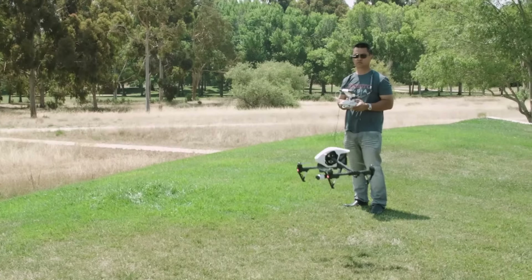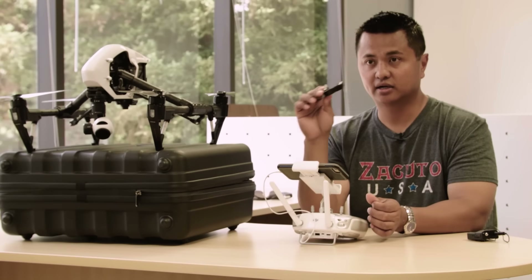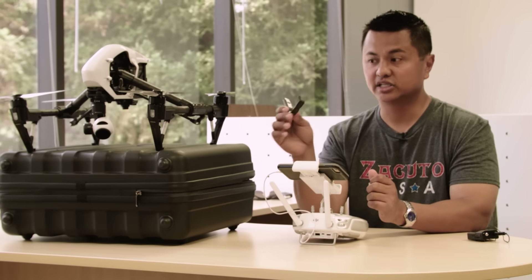I just like the idea of having this right next to my eye — basically having a second monitor right there without having to carry anything on set.